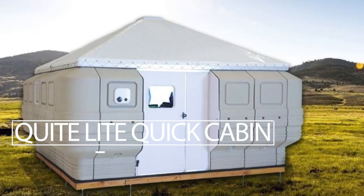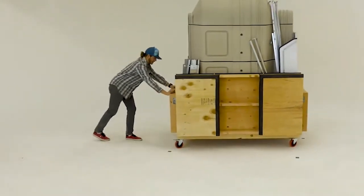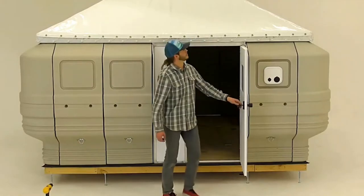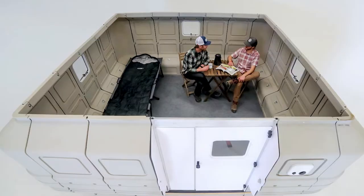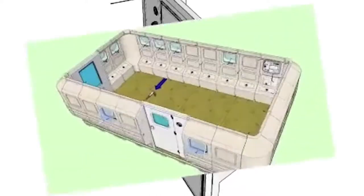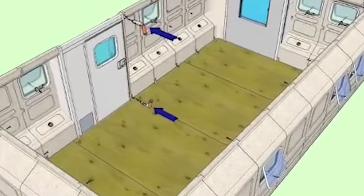Quiet Light Quick Cabin. The American company Quiet Light has created a structure that lets you construct a real home in just a few hours. The small one-story building is formed of lightweight modular panels. A regular or electric screwdriver is used to connect them. The finished cabin is 10 by 10 feet in size, with enough headroom inside to stand upright, thanks to the cone-shaped roof.